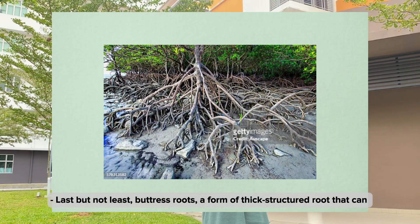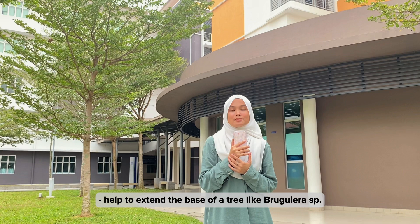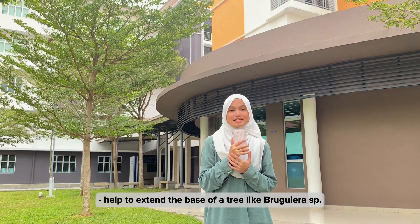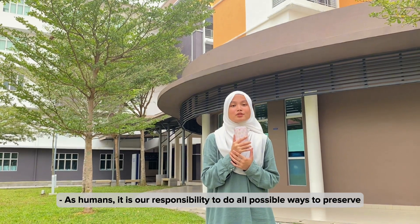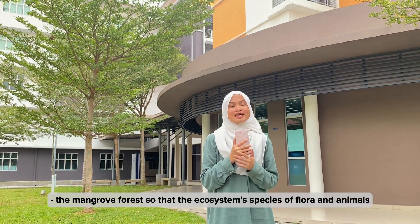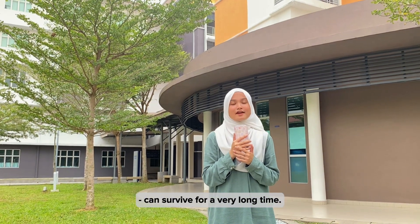Last but not least, buttress roots are a form of thick structural root that can help to extend the base of a tree, like the Bruguiera species. As humans, it is our responsibility to do all possible to preserve the mangrove forest so that the ecosystem's species of flora and animals can survive for a very long time.